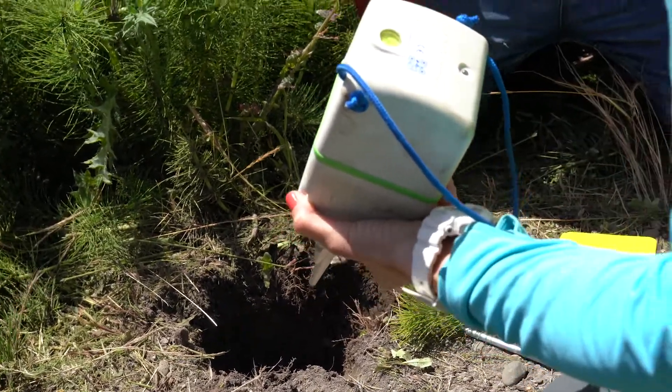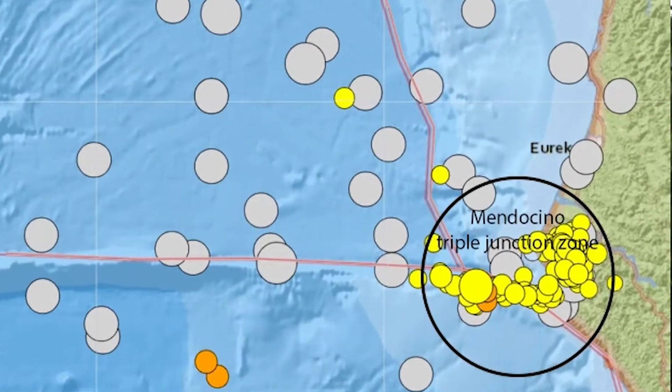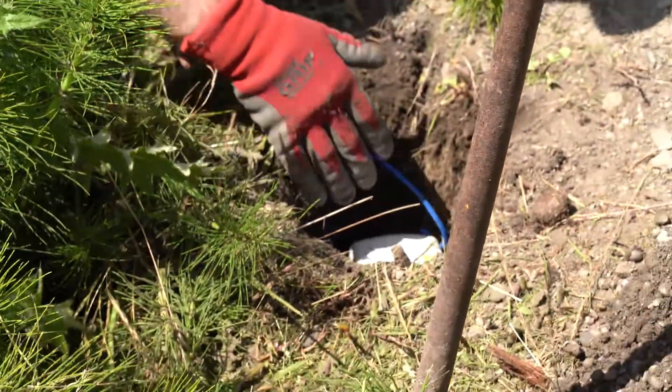Cal Poly Humboldt is perfectly located to study seismology. In this region we have the most seismic activity in the lower 48. We will be able to take that data and utilize it for local seismographic details, or take it all the way across — hopefully using the fiber optic cables — all the way through the ocean. We can try to warn people before these big seismic episodes happen so people don't have to get hurt.